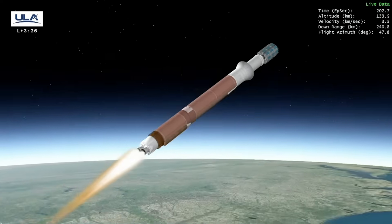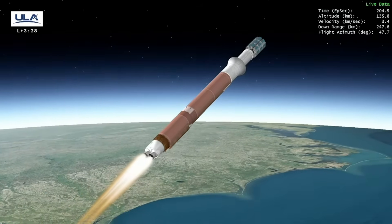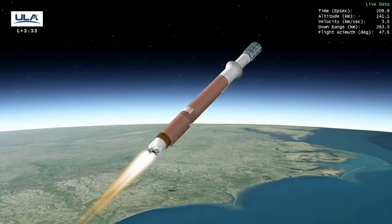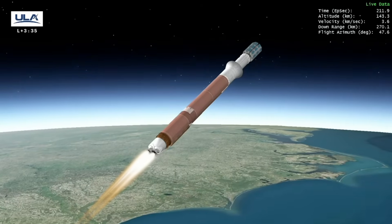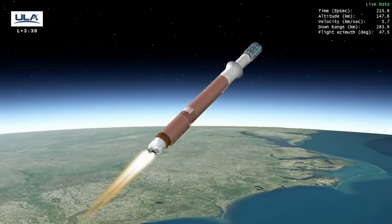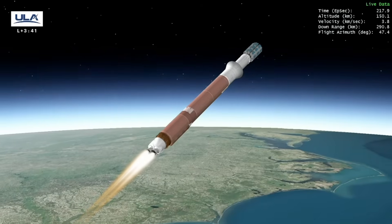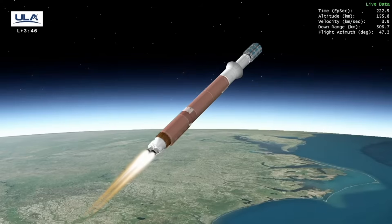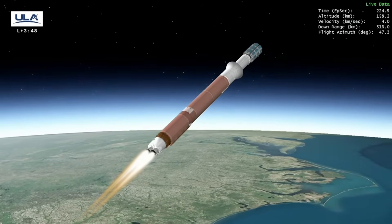Next, we'll hear call-outs for cutoff of the Atlas first stage engine and separation of the booster stage, followed by ignition of ULA Centaur's second stage. These events occur when the first stage has escaped Earth's atmosphere, getting above the Karman Line and into space. The Centaur upper stage with the Kuiper satellites attached then takes over on a trajectory to a precise location in space.